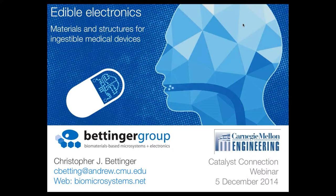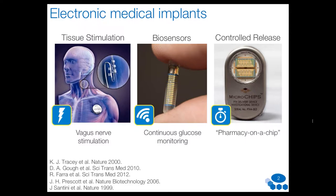The title of the talk is Edible Electronics: Materials and Structures for Ingestible Medical Devices. My laboratory is motivated by the design and fabrication of materials for medical devices. I actually started my career with a focus on making implantable electronic devices more reliable and more amenable to implantation — working on making them flexible and making electronic materials biodegradable — and that created the genesis for the technology I'll share with you today.